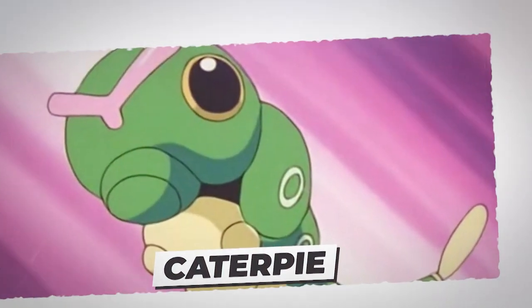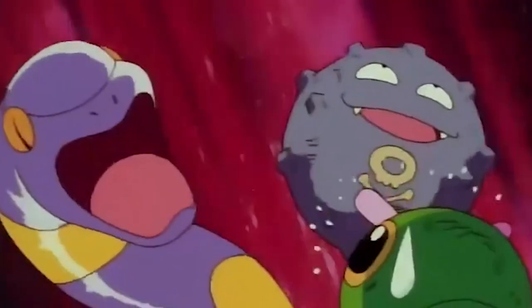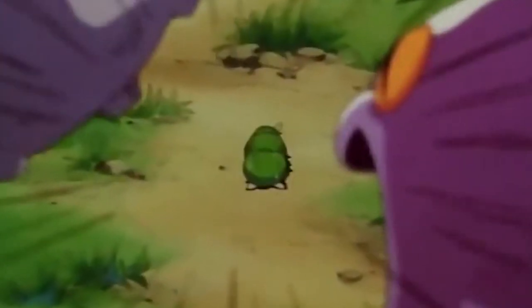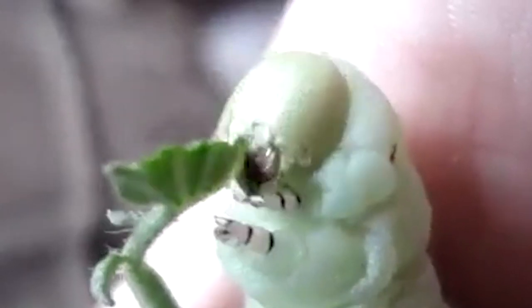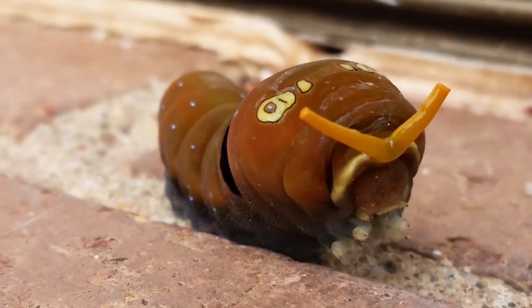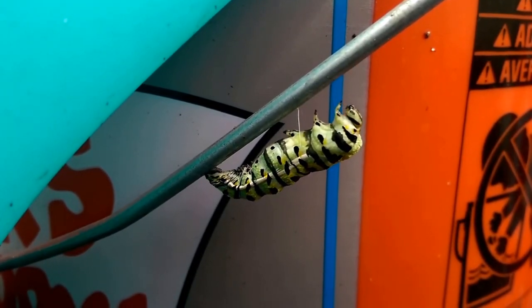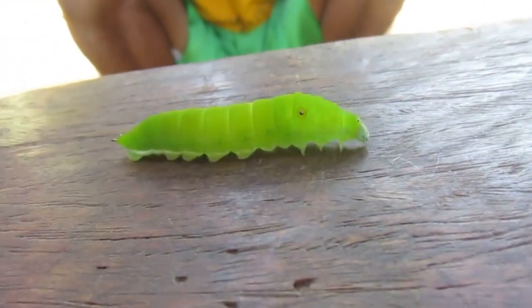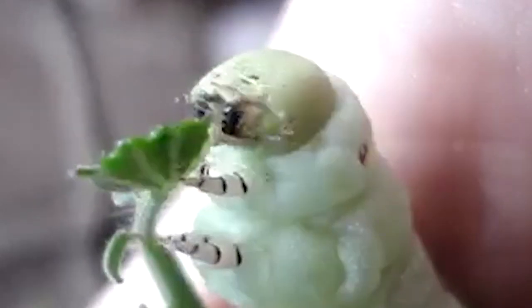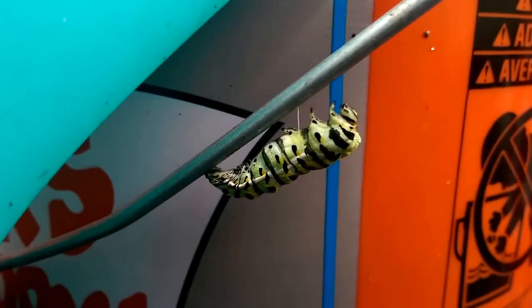Number 5: Caterpie. Caterpie, a Bug-type Pokémon commonly known as the worm Pokémon, is at number five. It's a small bug that evolves into Metapod and Butterfree. Its feet have small suction pads enabling it to stick onto walls and surfaces easily. To protect itself, Caterpie emits a horrible stench from its antennae to repel predators. Caterpie is based on the eastern tiger swallowtail caterpillar, native to North America and found in swamps, gardens, and forests. The markings on its body mimic bird droppings for camouflage, and the antennae on the first segment of the thorax release nasty-smelling organic compounds to drive away predators.